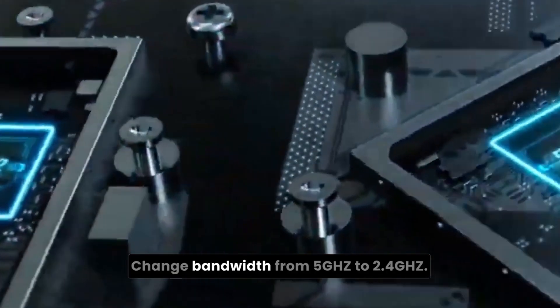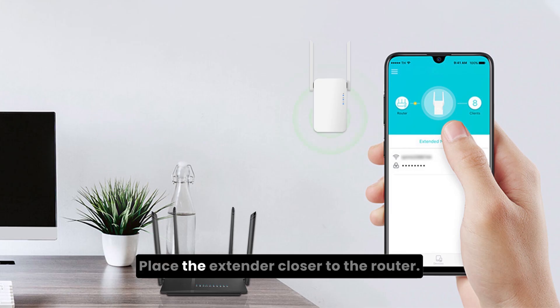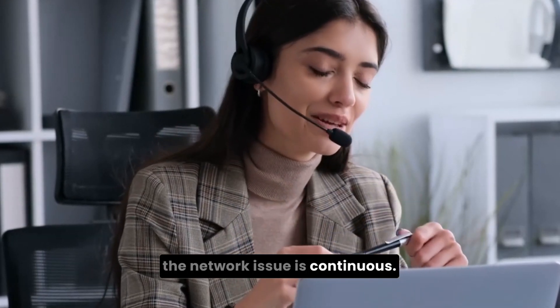Change bandwidth from 5 GHz to 2.4 GHz. Place the extender closer to the router. Also, contact your ISP authority if the network issue is continuous.